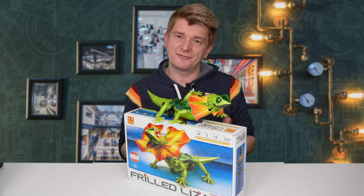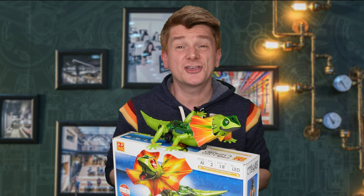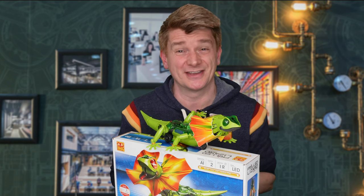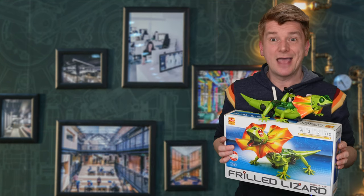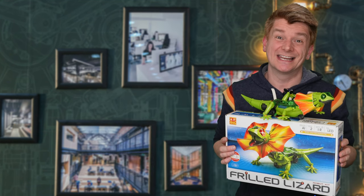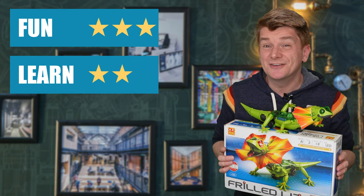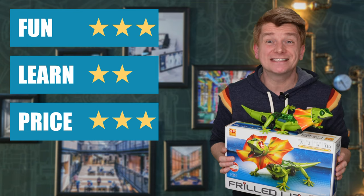What you learn from mechanics and electronics and the curiosity of seeing a frilled lizard is sure to spur a little bit of interest to do some research. I am going to give the frilled lizard three stars for fun, two stars for learning, and three stars for price.